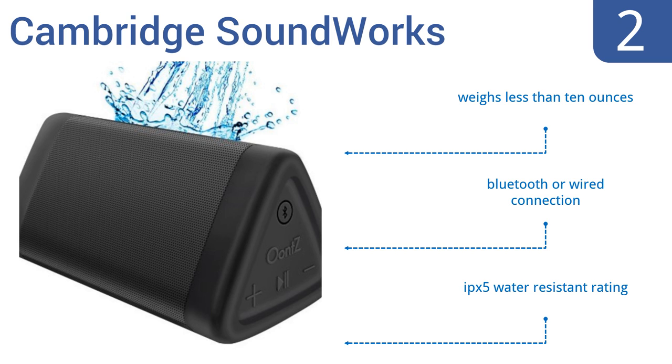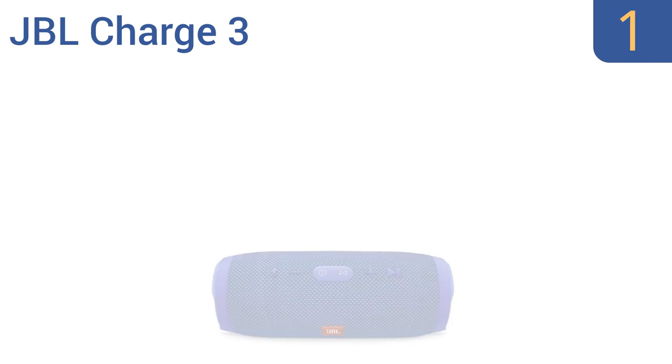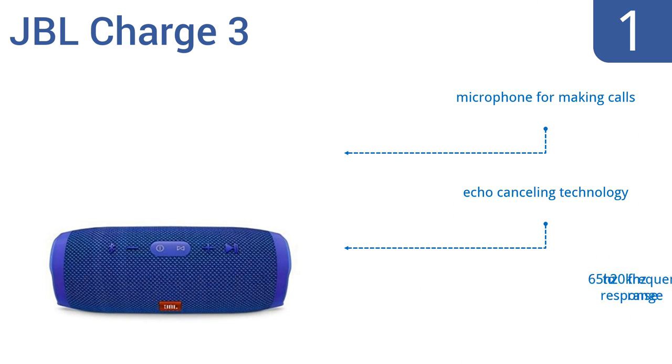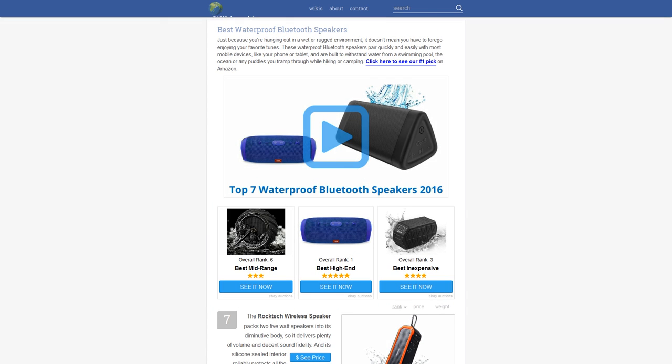Taking the top spot on our list, the superlative JBL Charge 3 waterproof portable Bluetooth speaker may look small but it's big on sound. The sound it creates features crystal clear high notes and impressive bass — it's of good enough quality to be used as your only speaker. It boasts a microphone for making calls, echo-cancelling technology, and a 65 Hz to 20 kHz frequency response range. It comes with an IPX5 water-resistant rating.